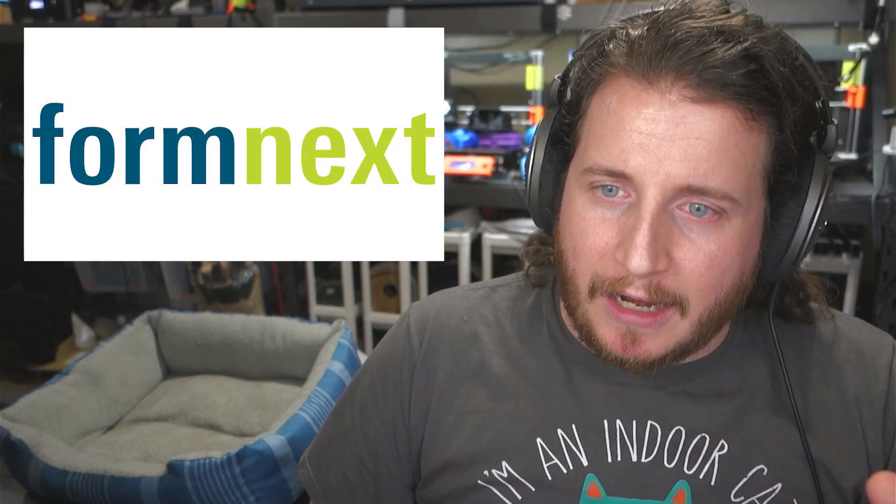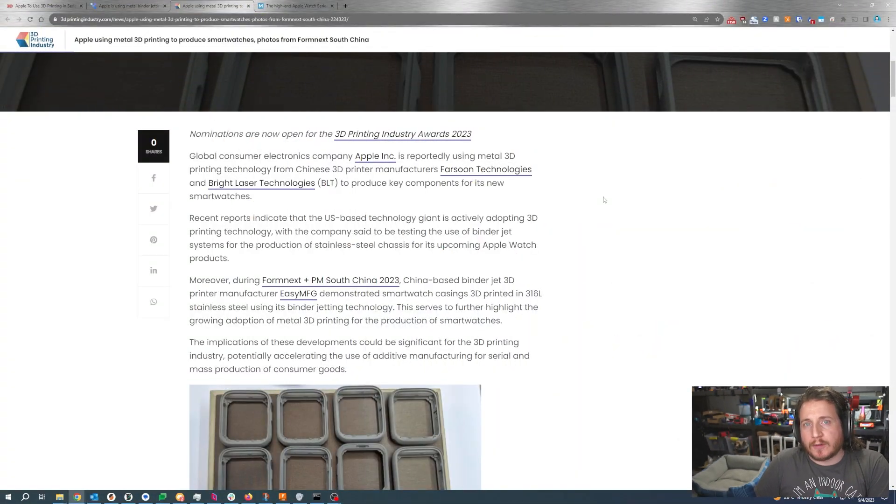We saw some really interesting news come out of Formnext in Shenzhen. Chinese 3D printer manufacturers Farsoon and Bright Laser Technologies are reportedly looking at making end-use parts for Apple.